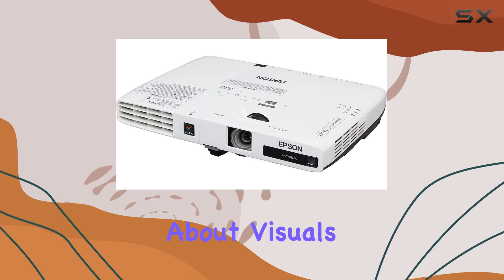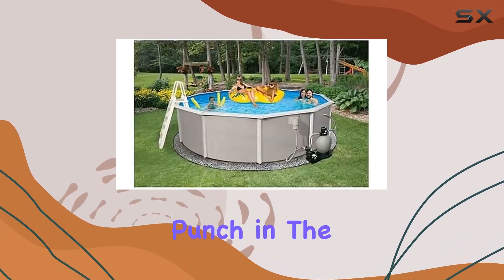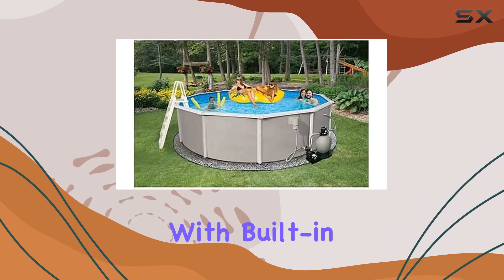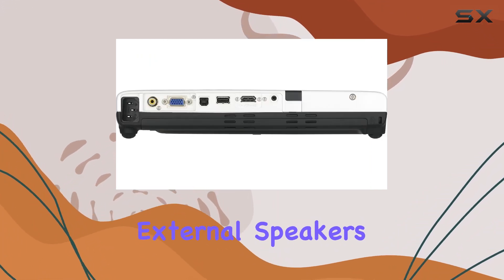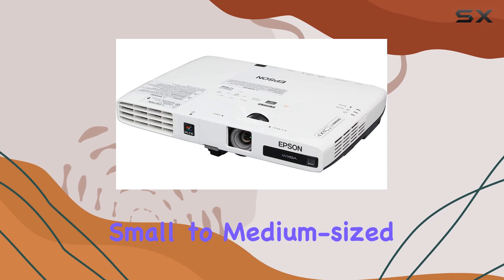But it's not just about visuals. This projector also packs a punch in the audio department. With built-in speakers, you can enjoy immersive sound without the need for external speakers, perfect for small to medium-sized rooms.